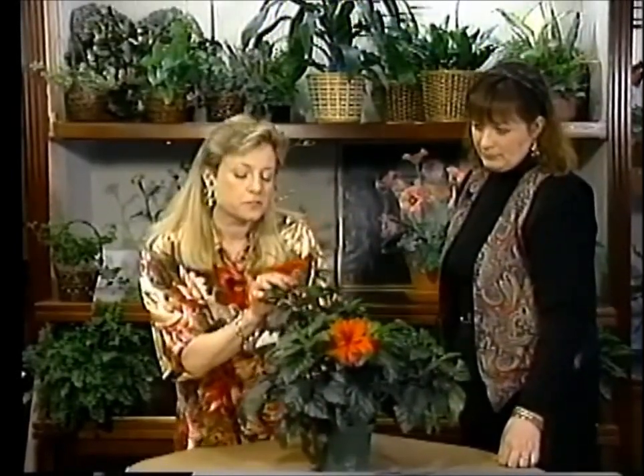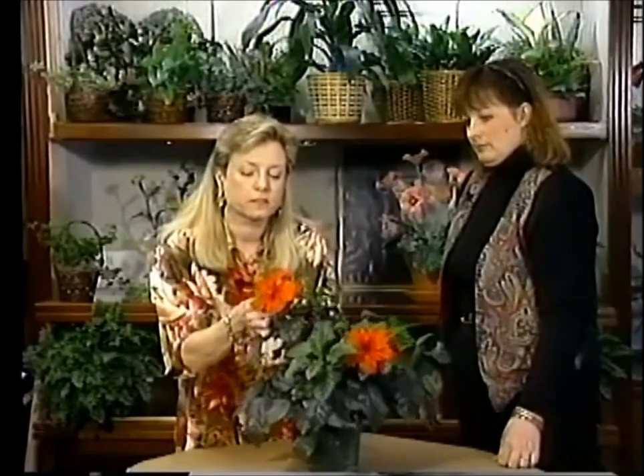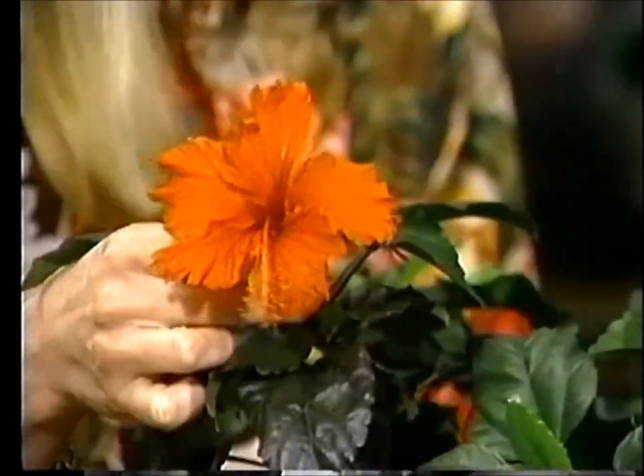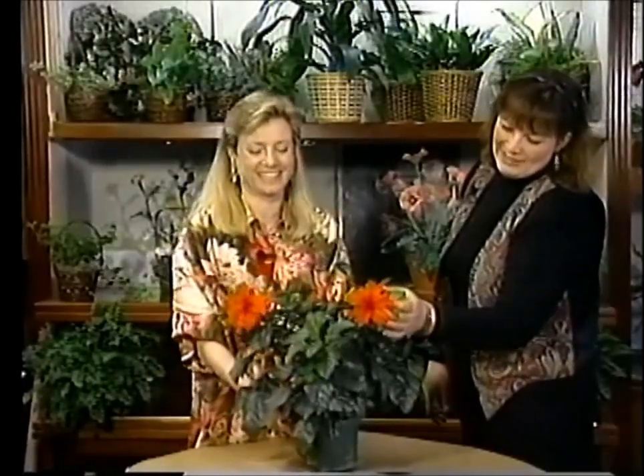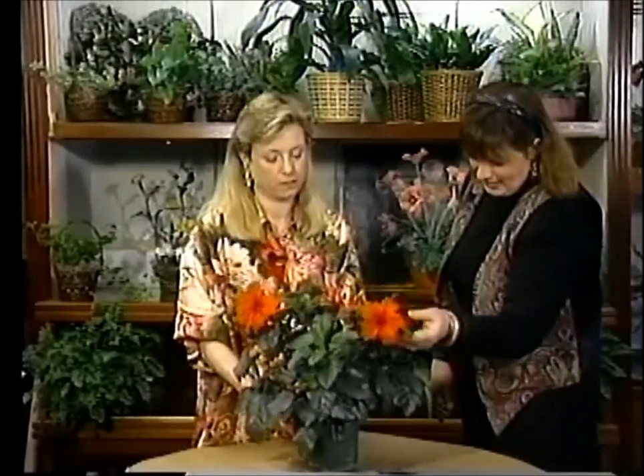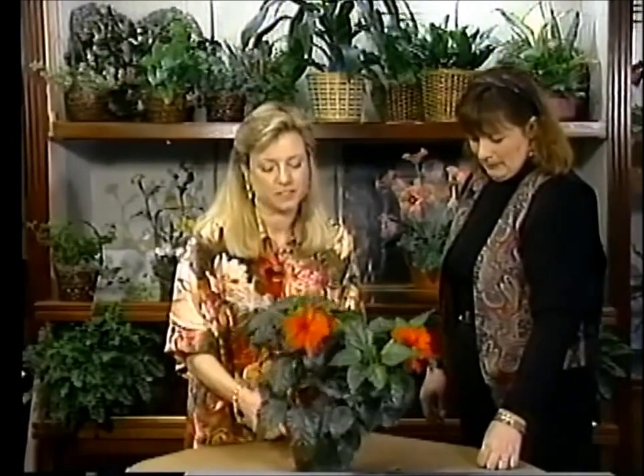They do have gorgeous flowers. This one looks a little bit different than the variety I've seen — its petals are a little more raggedy, which gives it a fluffier, ruffled look. In fact, I chose it because it was a little bit different; I thought we might enjoy that.